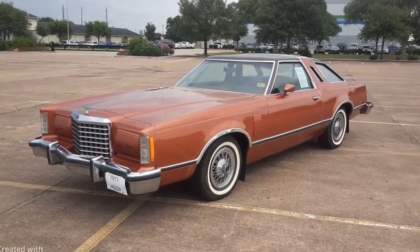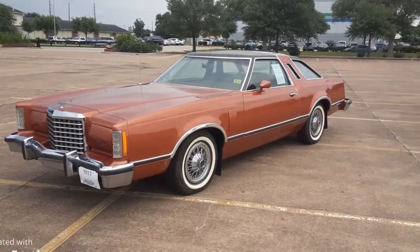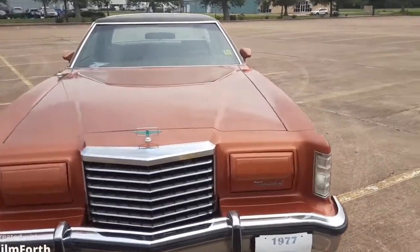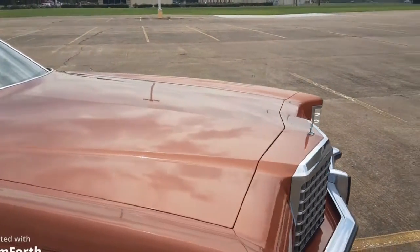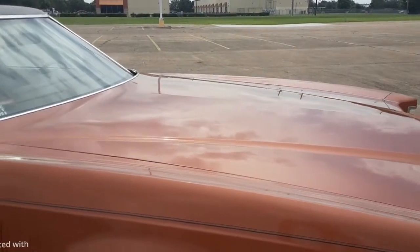So that's my 1977 Ford Thunderbird with only 43,600 miles on it. Too bad the sun's not out today, but you can kind of see how nice this paint is on it.